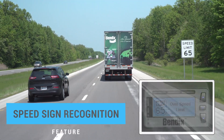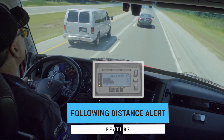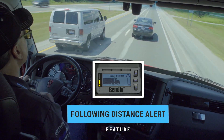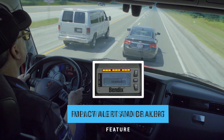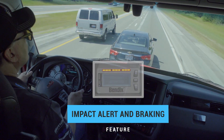Speed sign recognition alerts the driver when the speed limit is exceeded. Following distance alerts notify the driver when a vehicle in front of the truck slows down and the gap between that vehicle and the truck closes, plus an impact alert followed by collision mitigation braking to help the driver mitigate a rear-end collision.